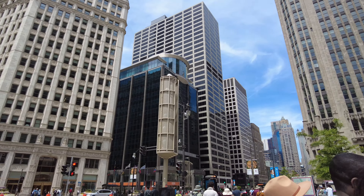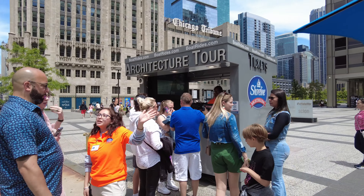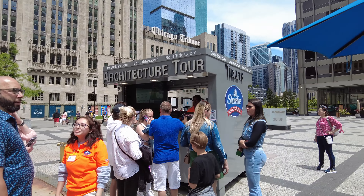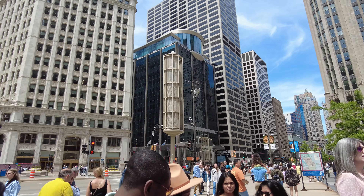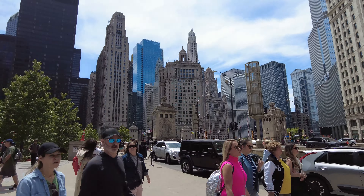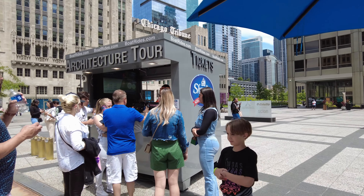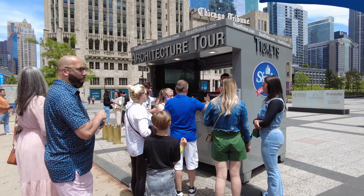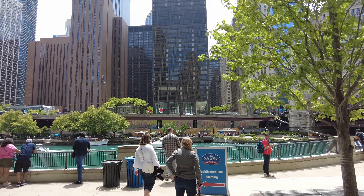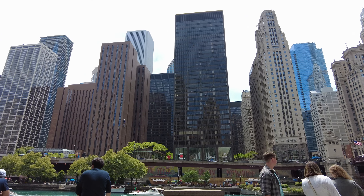We begin our tour at the River Walk with the Shoreline sightseeing group. With tickets in hand, follow the signs and head downstairs right next to the Apple Store on Michigan Avenue. Shoreline has staff around who will guide you and help answer any questions you may have.